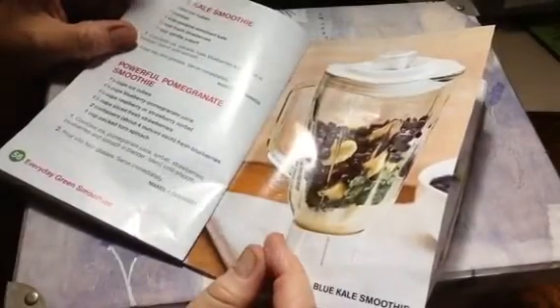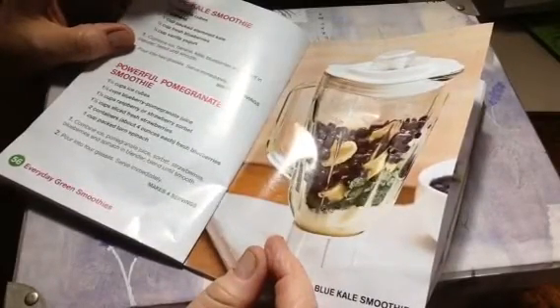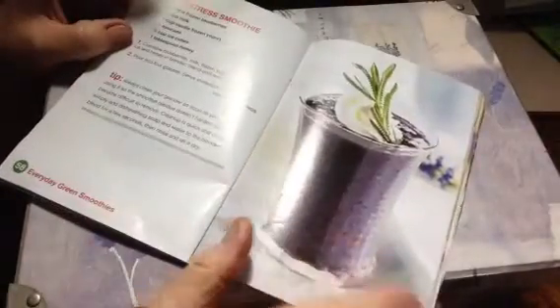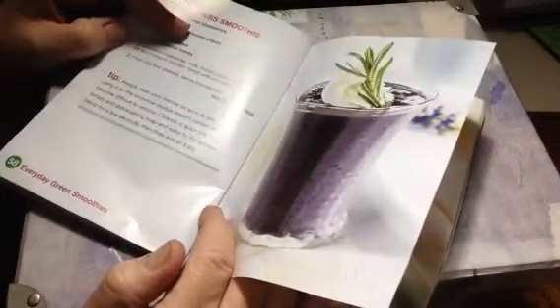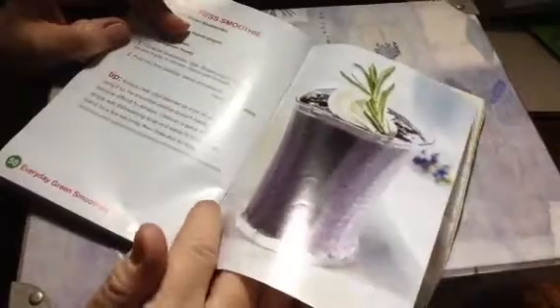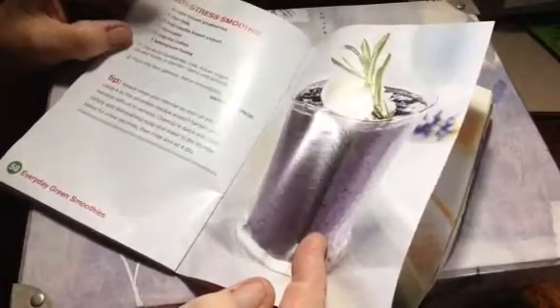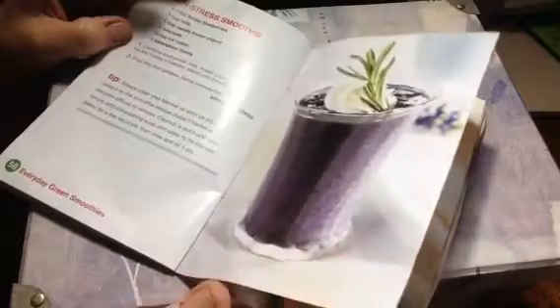I guess we're on chapter three now. Cool green. Blue kale smoothie — bananas, blueberries, yogurt, and kale. Anti-stress smoothie tip: clean your blender as soon as you finish it. That looks really good, like a little thing of whipping cream. I need to stay eating healthy. I need to stay out of Dollar Tree frozen food section. I'm serious.